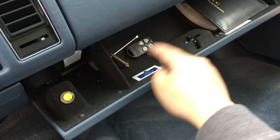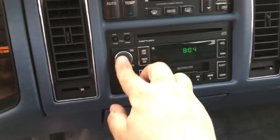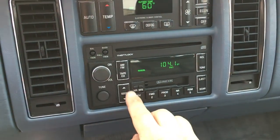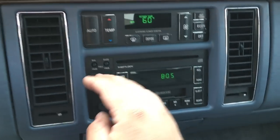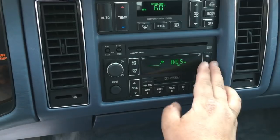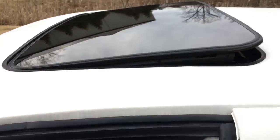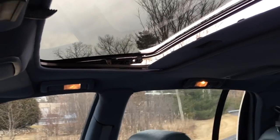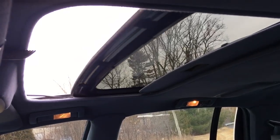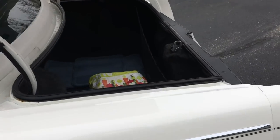Also in the trunk, we got the owner's manual, a spare remote — I have no idea what that's for. Factory CD player. Take a look at that roof — nice big moonroof, aftermarket, but I believe it was installed when it was new. All this felting along the edge — I haven't seen an aftermarket moonroof that well installed in a long time.